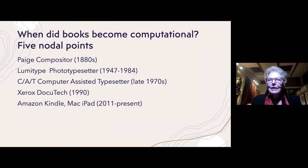Besides trying to reify the idea of the laminate signifier through design, I also wanted to talk about the technologies that were gradually being interpenetrated by computational media. I started with the page compositor, which was invented in the 1880s by James Page and had as its most famous investor Mark Twain.